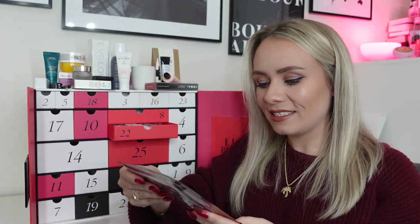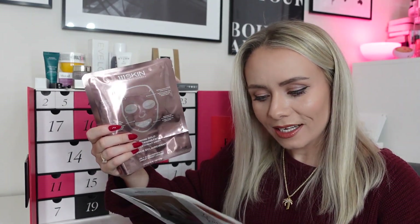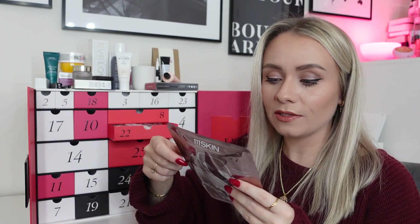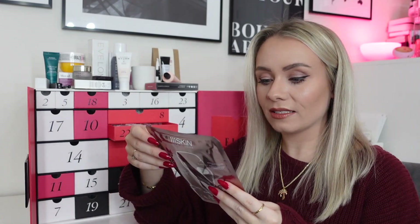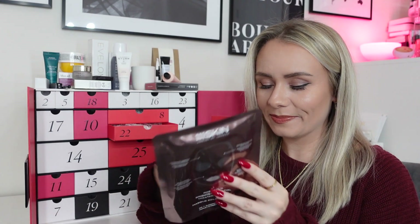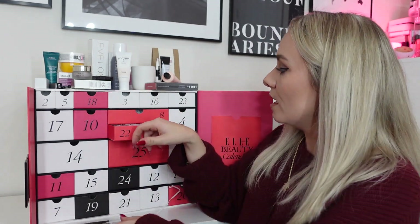Day twenty-two: the 111 Skin Rose Gold Brightening Facial Treatment Mask — I love this product. It's one mask application with 30ml of serum, worth £22. A very hydrating face mask that diminishes the appearance of fine lines and wrinkles, reinforces and protects the skin barrier function, and rejuvenates a lacklustre skin. It is really, really nice — I just can't justify the cost for regular use. Fab, but very pricey.